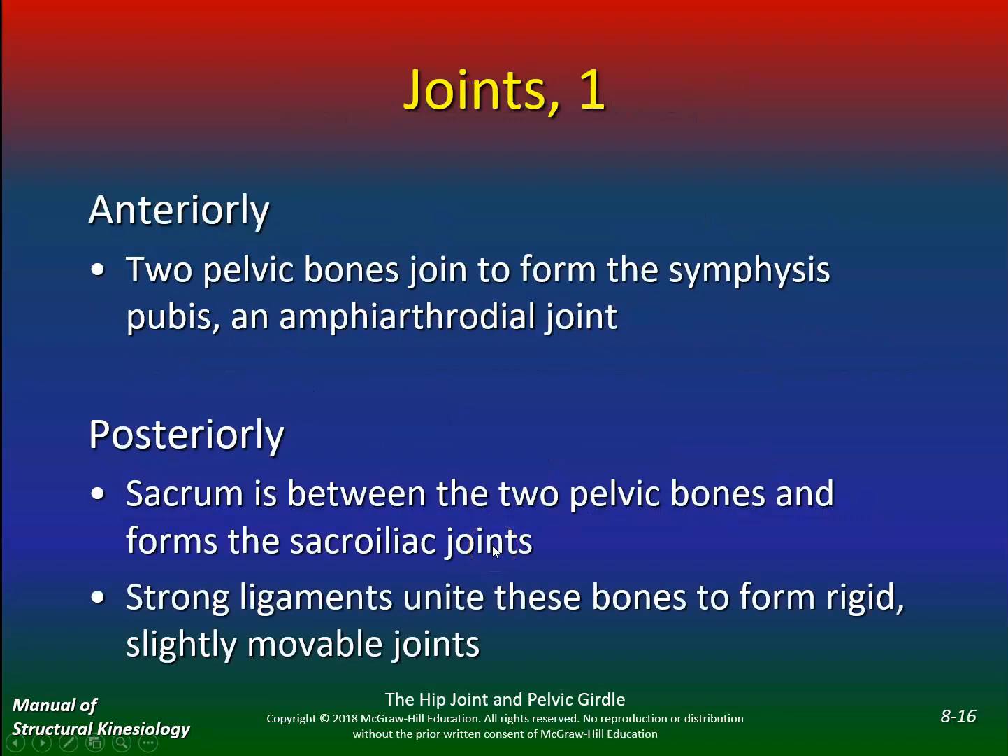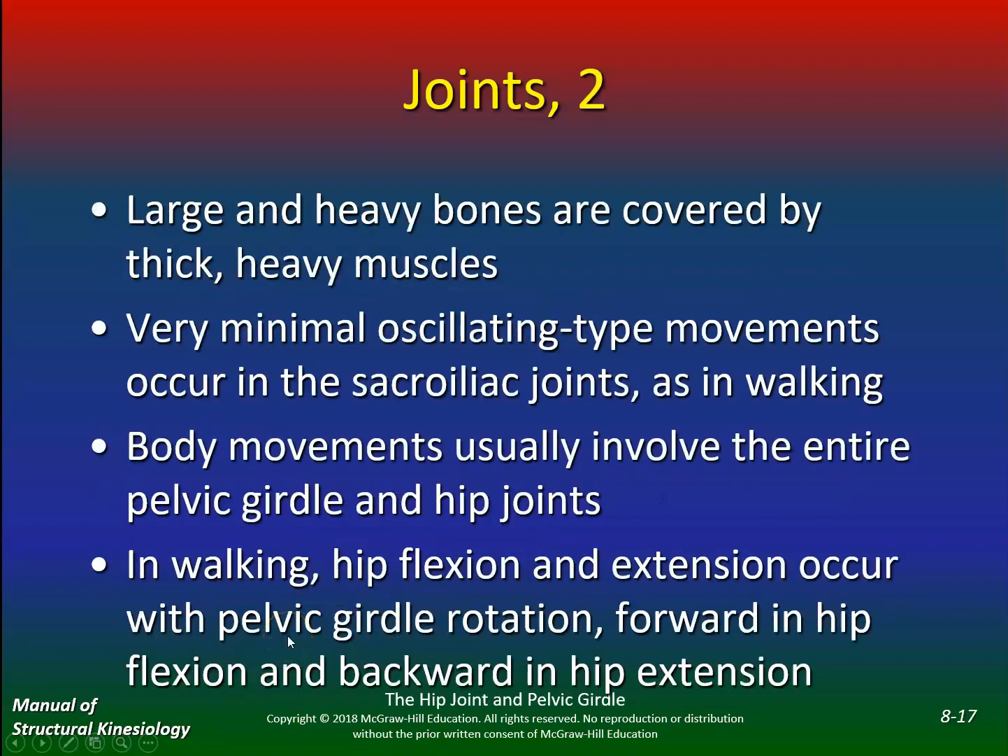Anteriorly the two pelvic bones join to form the symphysis pubis. Posteriorly the sacrum is between the two pelvic bones and forms the sacroiliac joints. Strong ligaments unite these bones to form a rigid, slightly movable joint. If you were into dance or ballet, you've overstretched these ligaments, and as you get older they won't be there to support you — low back pain is very common. Once you overstretch ligaments, they don't just tighten up again; ligaments have a very poor blood supply, so recovery is very poor.